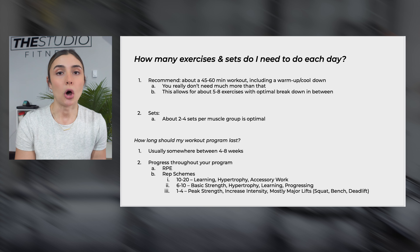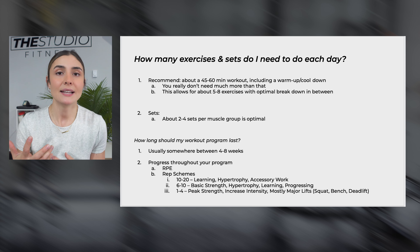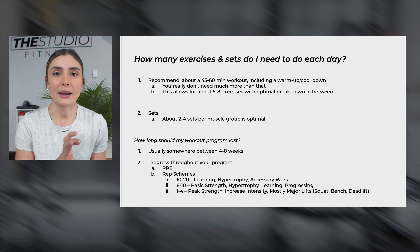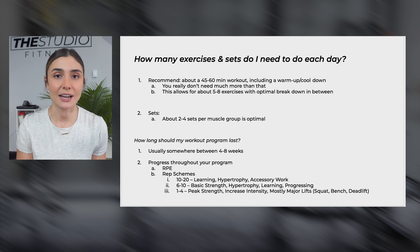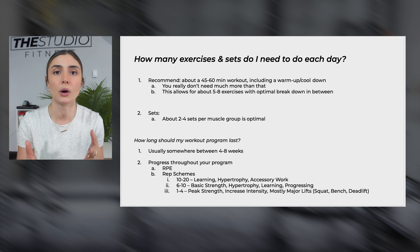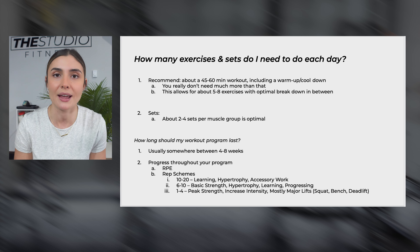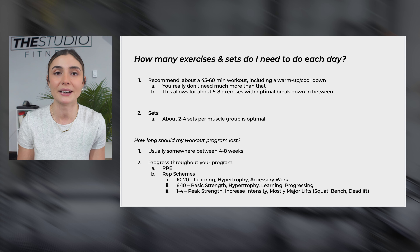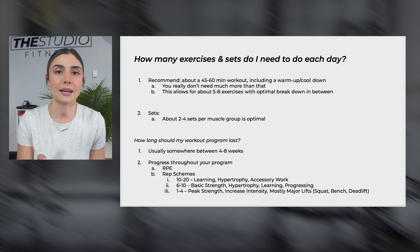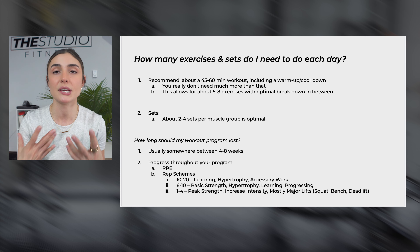I typically use multiple rep ranges with my clients at different points in their program. For the 10 to 20 rep scheme — say goblet squats — I might start them at about 10 to 15 reps so they can really learn the exercise. If I'm giving them only four to five reps, it's going to be really hard to catch on to what they're supposed to be doing in that short time and to feel their muscles working. It'll take a few more reps for them to really connect to where they're feeling it.